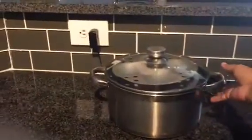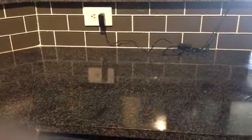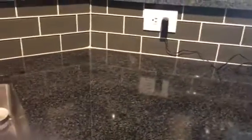Taking big containers away from the countertop gives more space so that it looks clean. It is a good practice to put them away immediately.